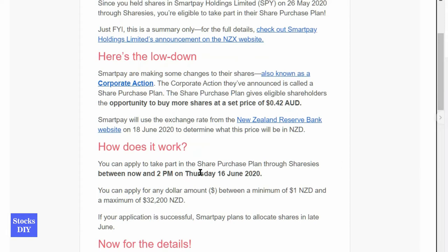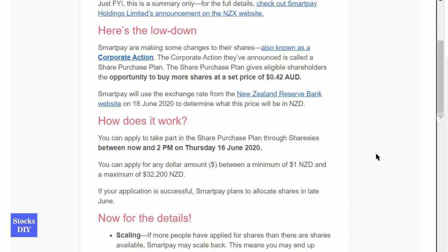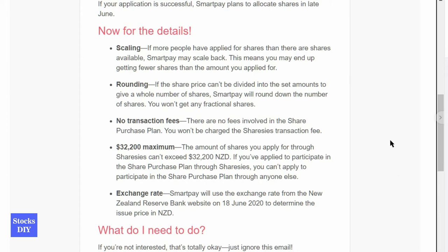There is a mistake in the email — it should be Tuesday June 16, not Thursday — but they have corrected that already. The minimum order is $1 and the maximum is $32,200 New Zealand dollars for purchase. In case there is excess demand, they will limit the purchase for everyone and it will be divided among the people who invested — that's called contract scaling.